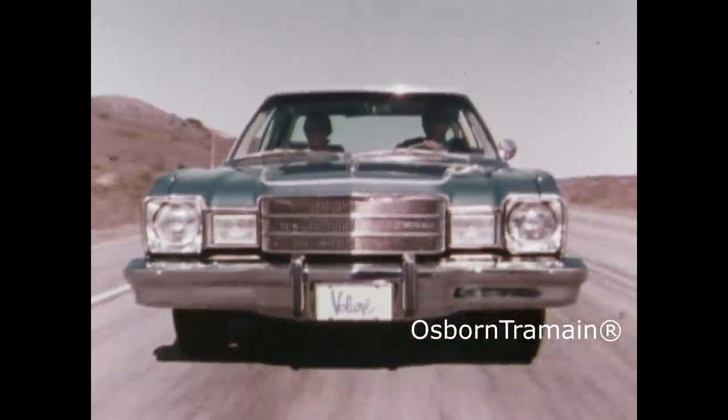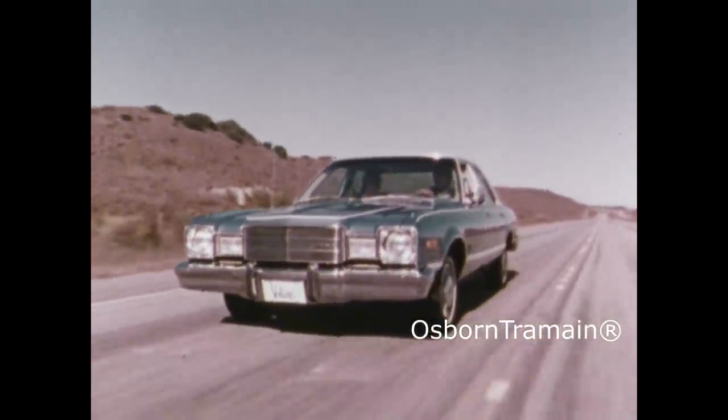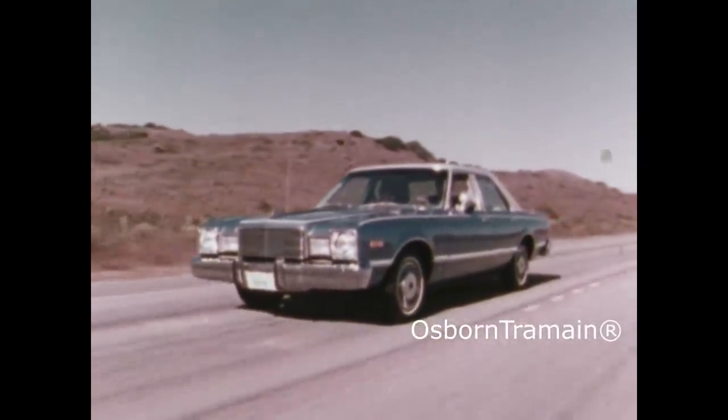And for a still quieter ride, the body is aerodynamically designed to reduce wind noise. An extensive sound package soaks up road noise. It's something you have to experience to believe.